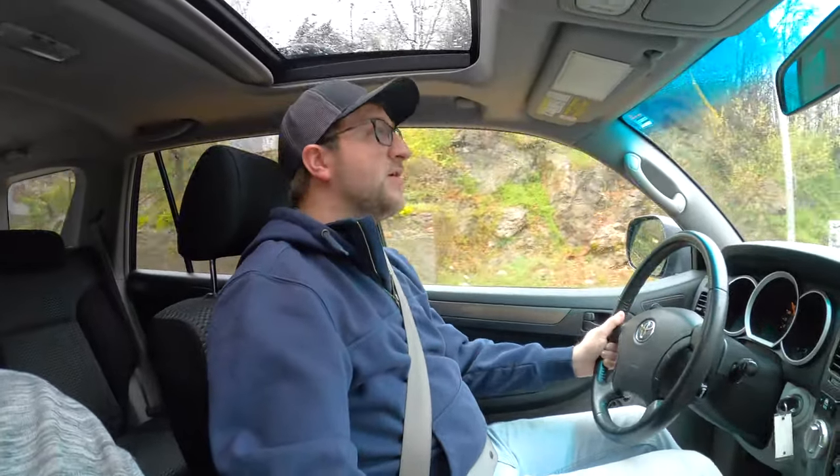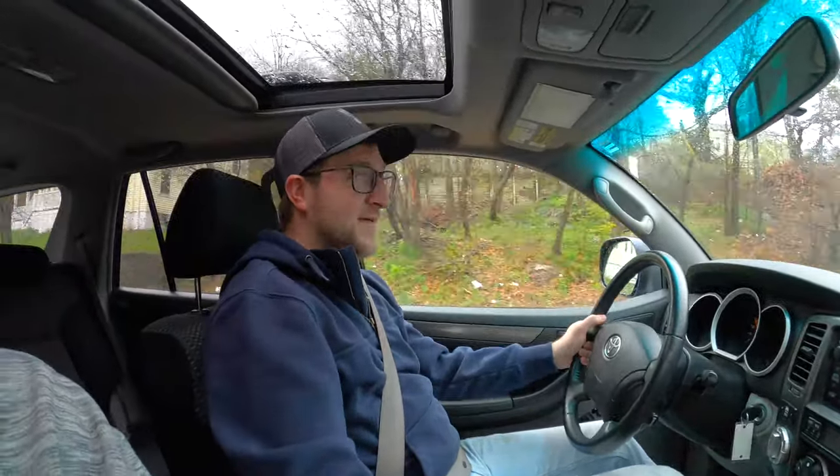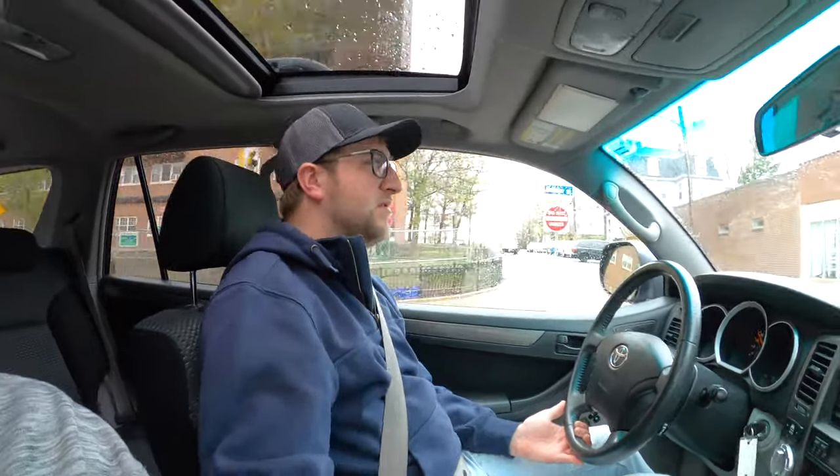Got the sunroof too. For all of you looking at 4Runners, I really suggest looking at the Sport ones. Besides the suspension thing, I think the seating configuration is better. The third row seat is not usable — I grew up in the third row when my parents had a 2004 4Runner, and I was 10 years old, and the rear seats were barely big enough for me. The second row seats actually fold flat in the standard configuration.